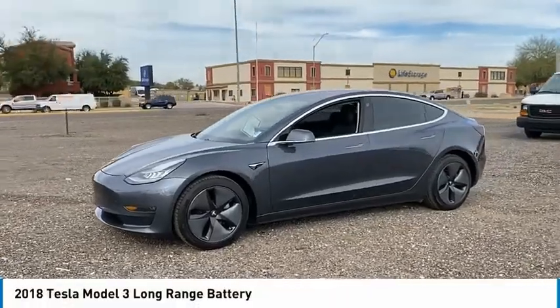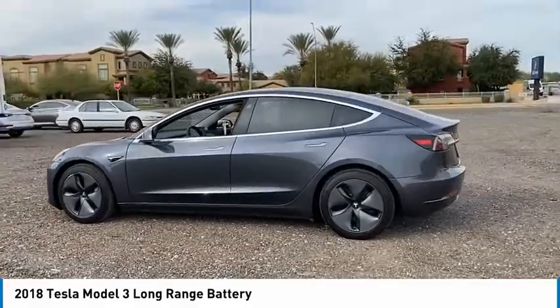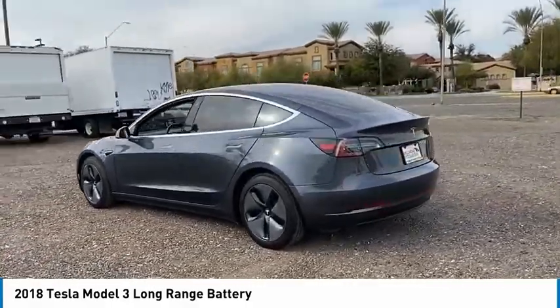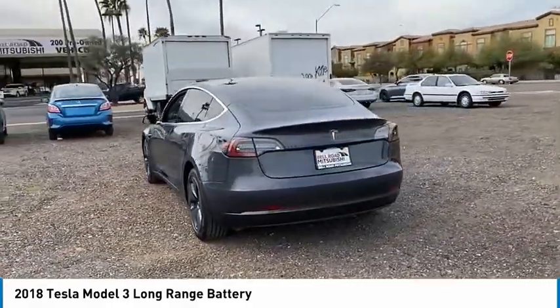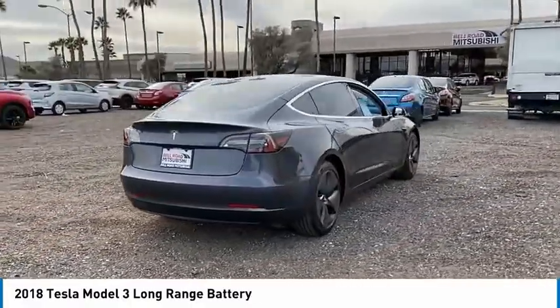Take a ride in a 2018 Model 3. The Tesla Model 3 was built for safety, technology, efficiency, and acceleration. That rare combination makes this a vehicle for the ages.